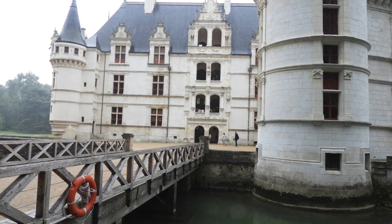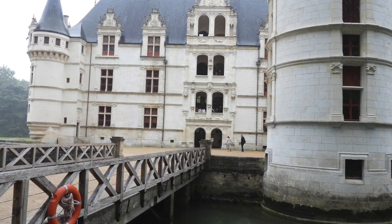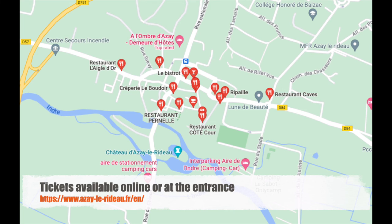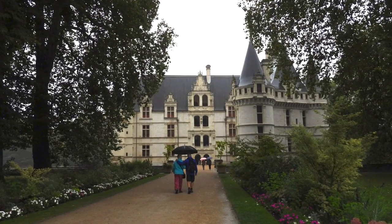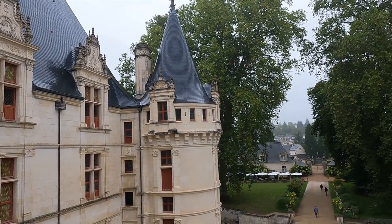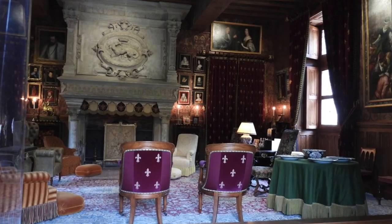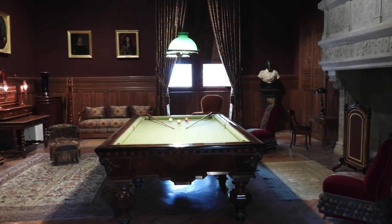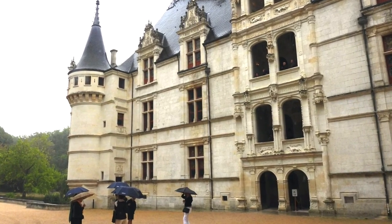Chateau d'Azay-le-Rideau was built during the reign of King Francis I in the early 16th century and is considered one of the earliest examples of French Renaissance style. There is a very large and free parking lot adjacent to the village, and tickets are available online or at the entrance, with some restaurants nearby. Built between 1518 and 1527, it is set on an island in the middle of the Indre River. Notable visitors have included King Philip II of France, who once met Richard the Lionheart of England there to discuss peace. It was raining when we visited, but we still had a good time — bring your umbrellas, just in case.